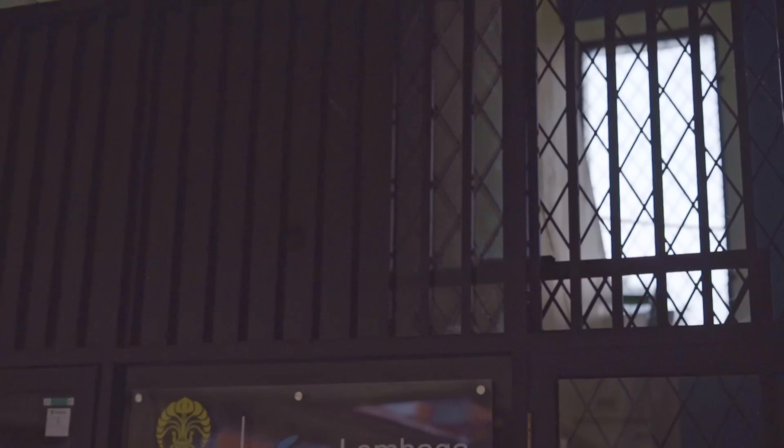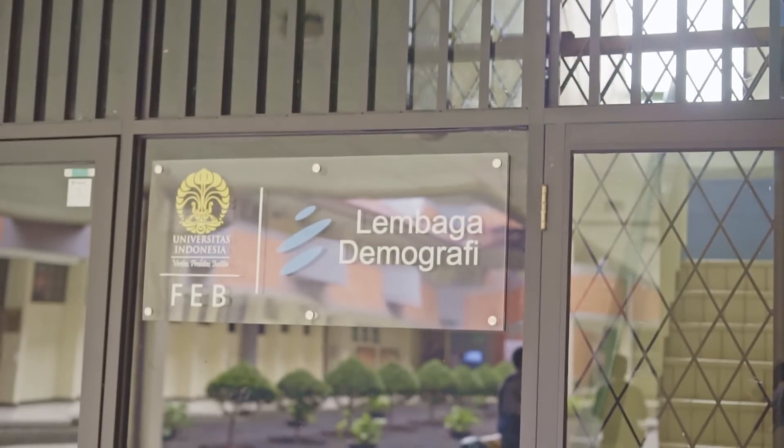Fasilitas berikutnya adalah Lembaga Demografi atau biasa disebut LD. Di LD ini kita bisa melakukan berbagai jenis penelitian.